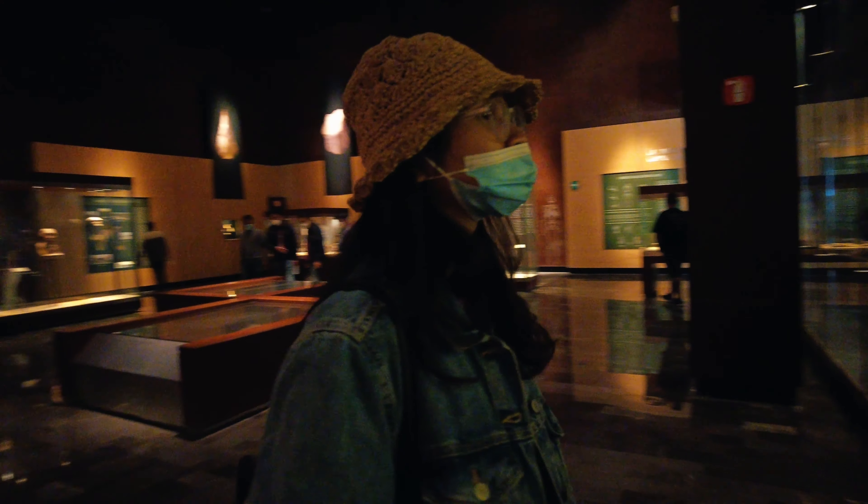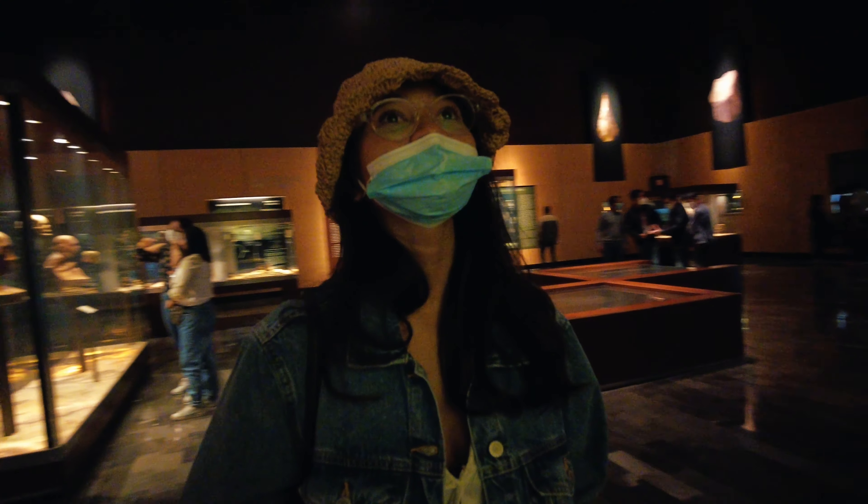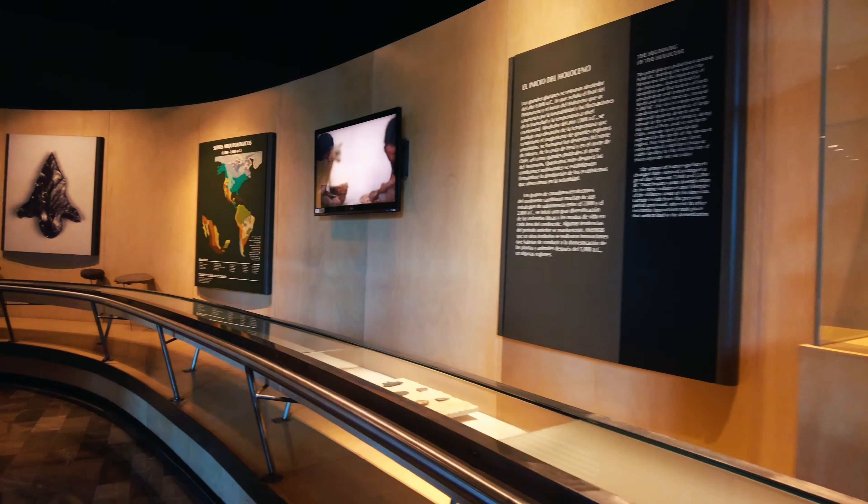Hi, I'm Cindy. In this video I'm going to take you to visit an amazing museum that offers a look at the history of Mexico, so we will be able to discover different periods of time in Mexico's historical trajectory.